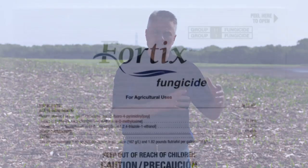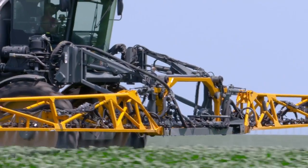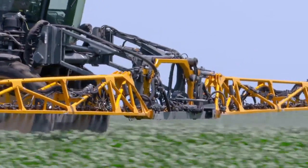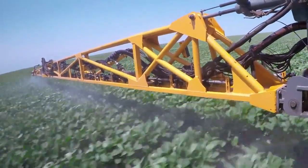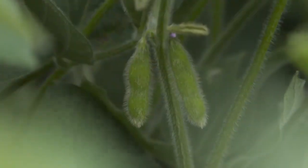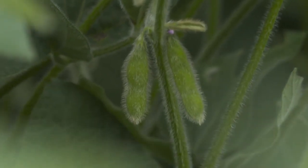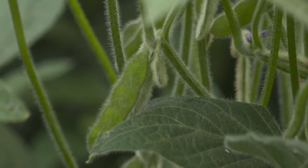Usually with white mold we're at R1. Also with SDS we want you to spray at R1 — Fortix is the only product labeled for use at R1 to suppress sudden death syndrome. If you just want to spray once and you're after general diseases and maybe plant health, then we'd suggest spraying at R2, maybe just at the beginning of R3 — that would be full flower and very first pod.